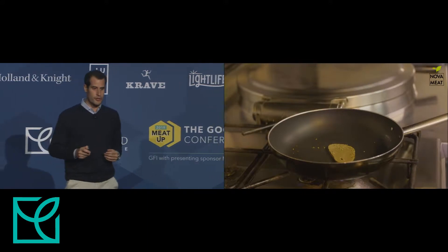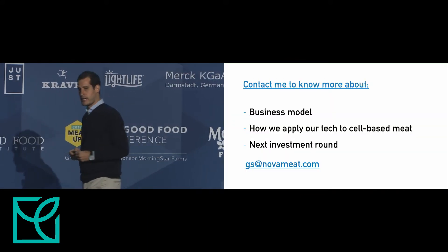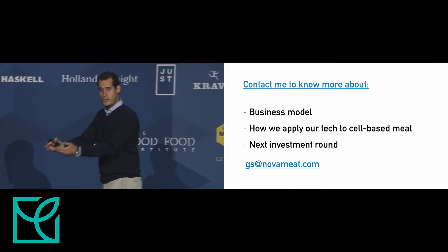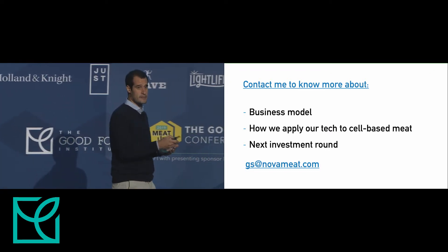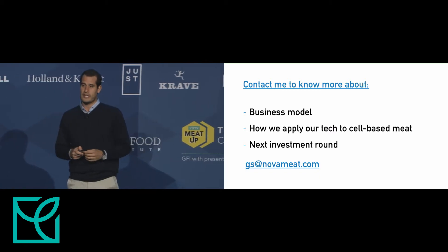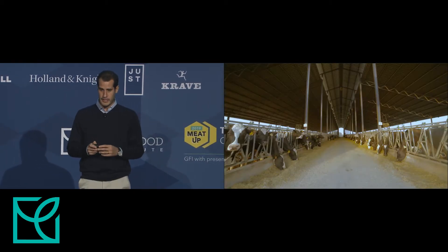To close, I will show a video during the Q&A. Afterwards, I'm happy to share more about the business model — how we give this technology to plant-based meat manufacturers, how we can apply it to cell-based meat by providing scaffolding technology so that cells can seed on top and form a three-dimensional structure — and about the next investment round. You can contact me; my email is shown here.